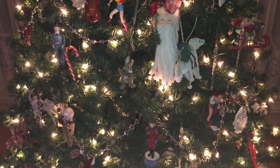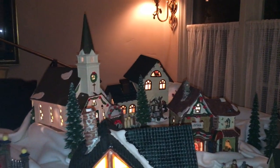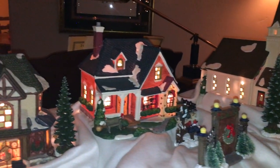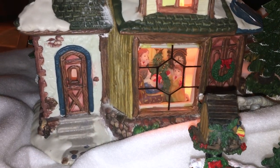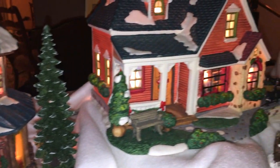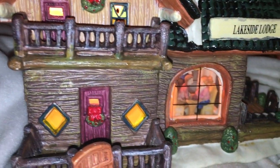That takes us over to the grand piano, where I keep my Christmas village. This is so sweet, and I love putting this up with the snow — it reminds me of my childhood in Chicago. Inside these little buildings you see families and all kinds of critters on the snow in the town: little puppies, people selling their wares. And this is the lakeside lounge where people are going out to dinner.